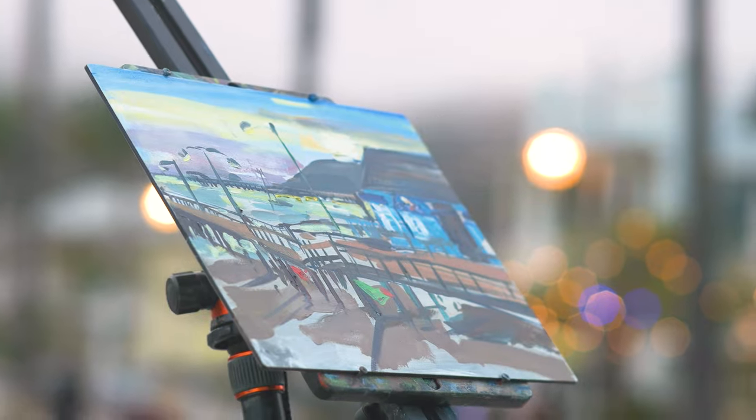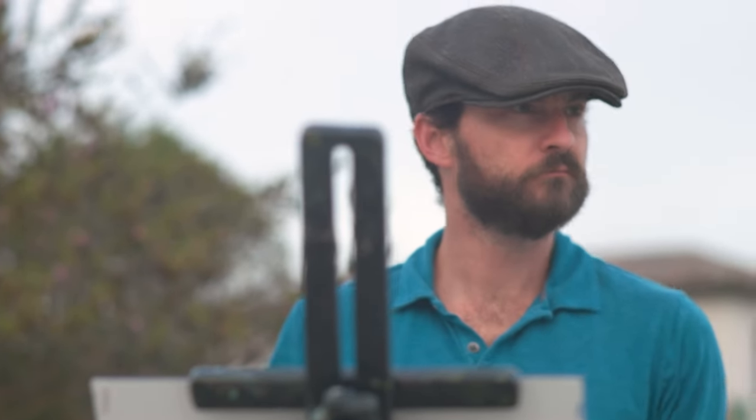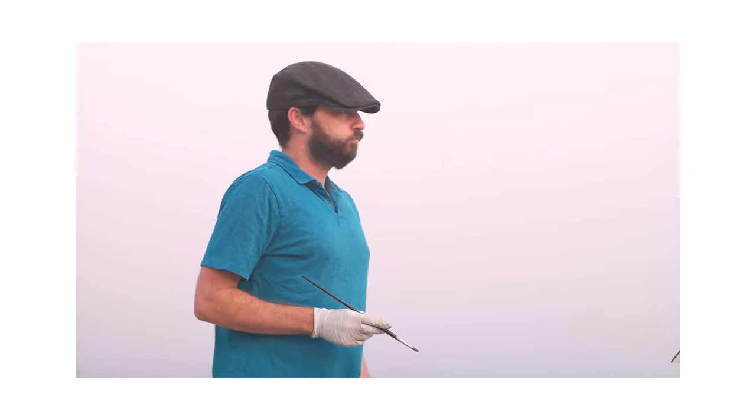Not necessarily all at once — I'll do something and I'll stand back. That's why you'll see a lot of artists squinting or standing back or turning the painting upside down to look at it.